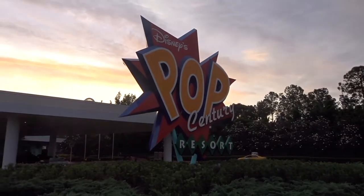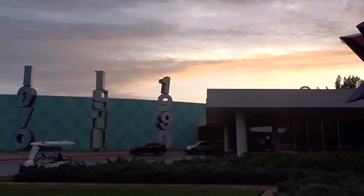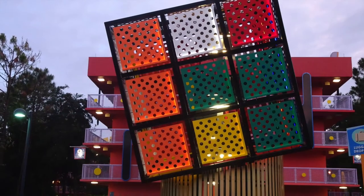Disney's Pop Century Resort, one of the Walt Disney World Resort's five value resorts, invites guests to celebrate the fashions, toys, and trends of the 1950s through the 1990s.